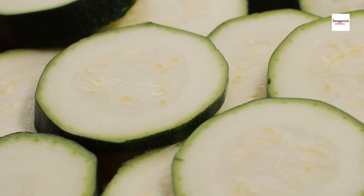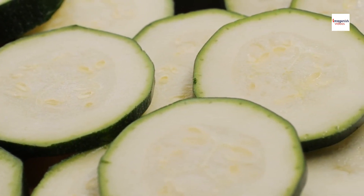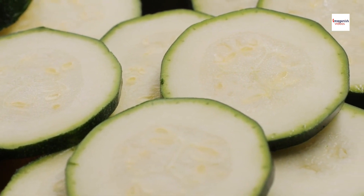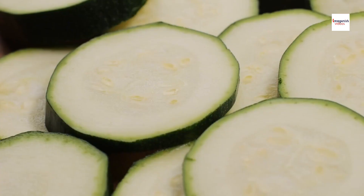Did you know that zucchini is actually a type of summer squash? It's incredibly versatile and can be used in a wide range of dishes, from soups and salads to fritters and, of course, brondade de courgettes.